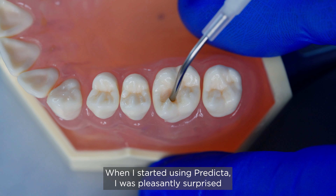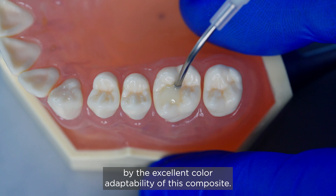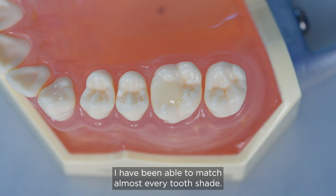When I started using Predicta, I was pleasantly surprised by the excellent color adaptability of this composite. Using only the A2B2 shade, I've been able to match almost every tooth shape.